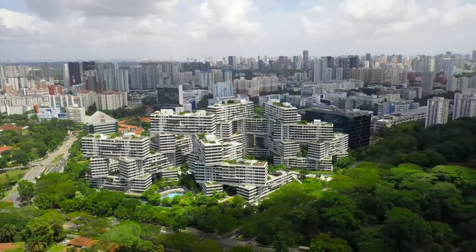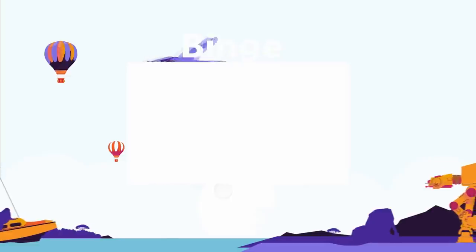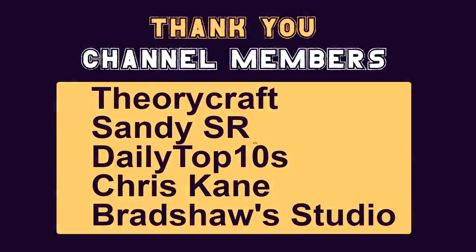I'll see you guys next time. Watch our binge-watching playlist if you'd like to watch all of our most popular top 15 videos. Grab a drink, grab a snack, and get ready to binge. The Top 5 Show has launched channel memberships — thank you to our channel members.